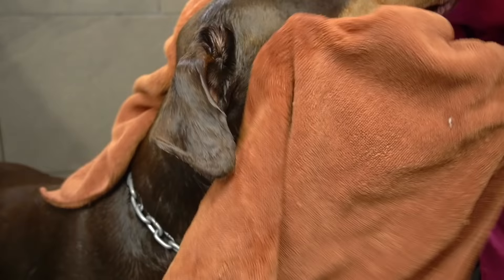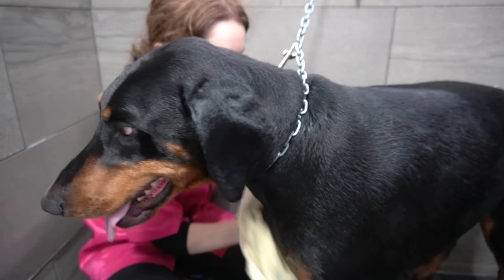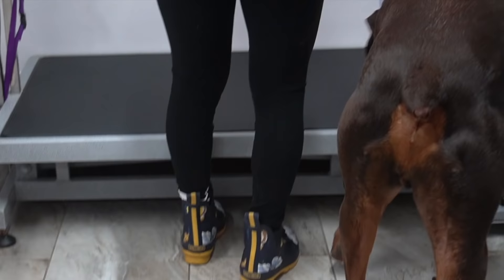After their bath, I fully rinse them down. Then I spend a fair amount of time towel drying them so they can spend less time under the dryer.